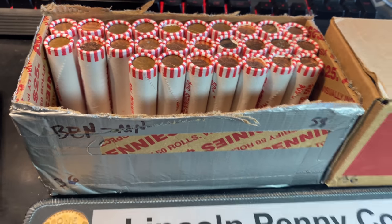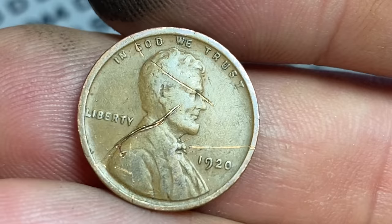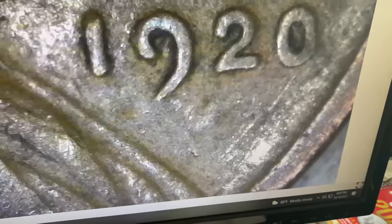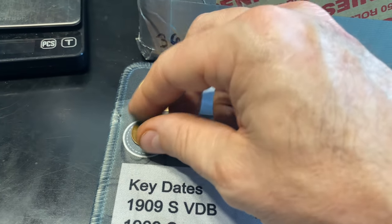Roll number 23 gives us our 14th wheat cent and it's an oldie — unfortunately it's got some recent damage on it. 1920 Philadelphia. I looked for a mint mark and there was a protrusion that could look like a 20D or 20S, but your eyes play tricks on you. It's a 1920 with some damage near the mint mark area, but we have our new oldest of the box. The 14th wheat cent found is from the 1920s.